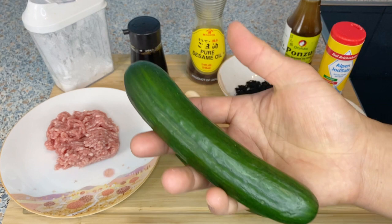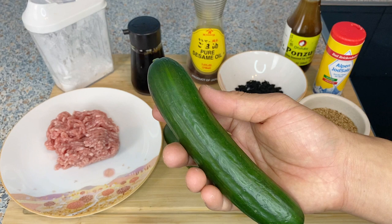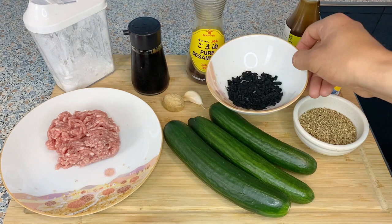Here are the ingredients for three side dishes using cucumbers. The cucumbers you see here may be a little bit smaller than some cucumbers you may know — in Japan these are the kind you'll find. I personally don't like really big long cucumbers because I think they taste a little thinner. I like these small cucumbers because I think they taste much better. But of course you can make these dishes using any cucumbers.